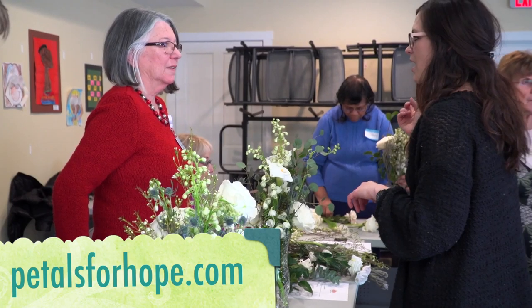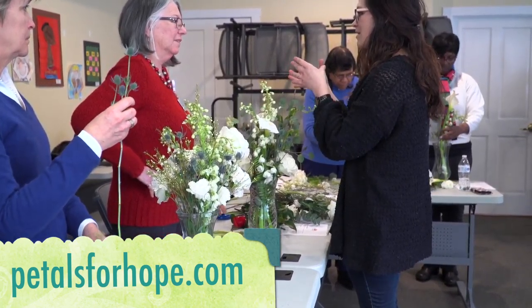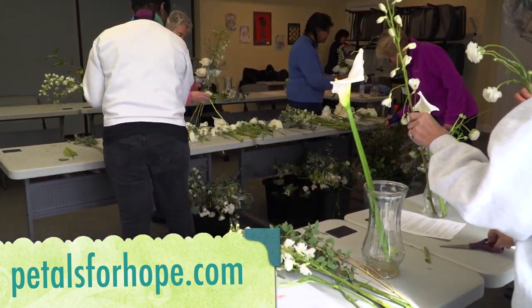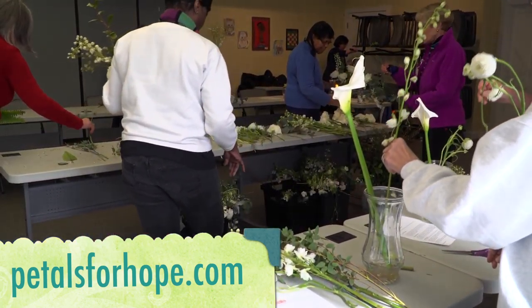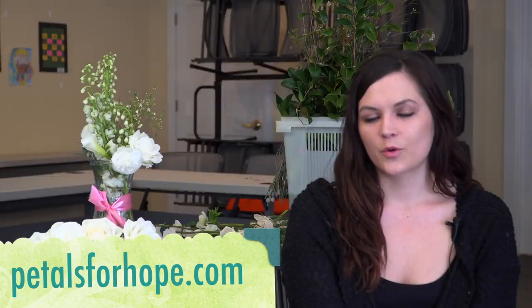My favorite part is probably the reactions. A lot of the nursing home patients don't get visitors often, or only on the weekends, so having an unexpected visitor bringing flowers is just awesome to see their reaction. They're usually in shock and think we have the wrong room.